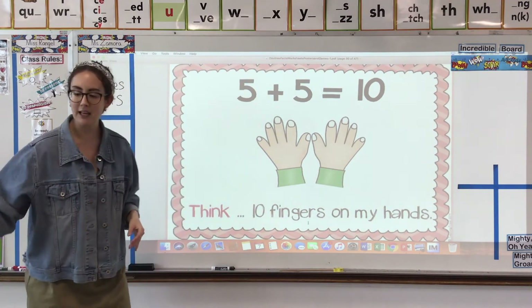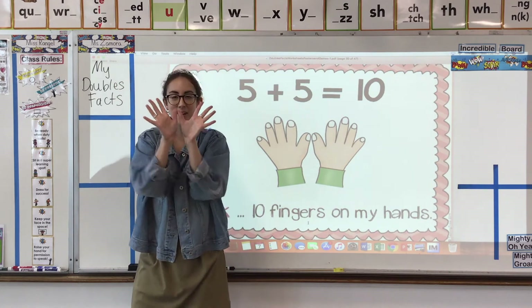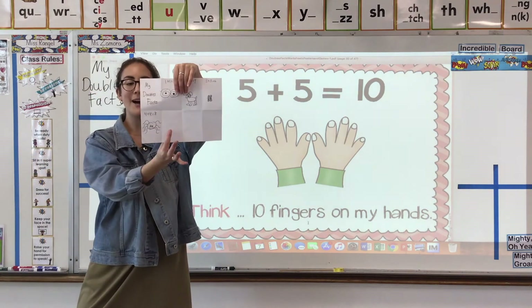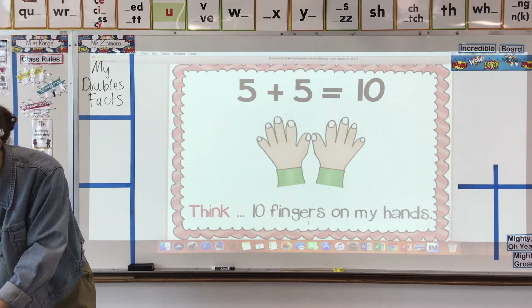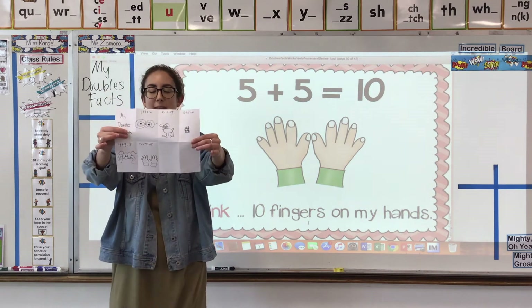Five plus five — we can think about it as our awesome hands. You have five fingers on one hand and five fingers on the other. Together, we all have 10 fingers. Five plus five equals 10. Can you draw two hands on the next space? Five fingers plus five fingers equals 10 fingers all together.